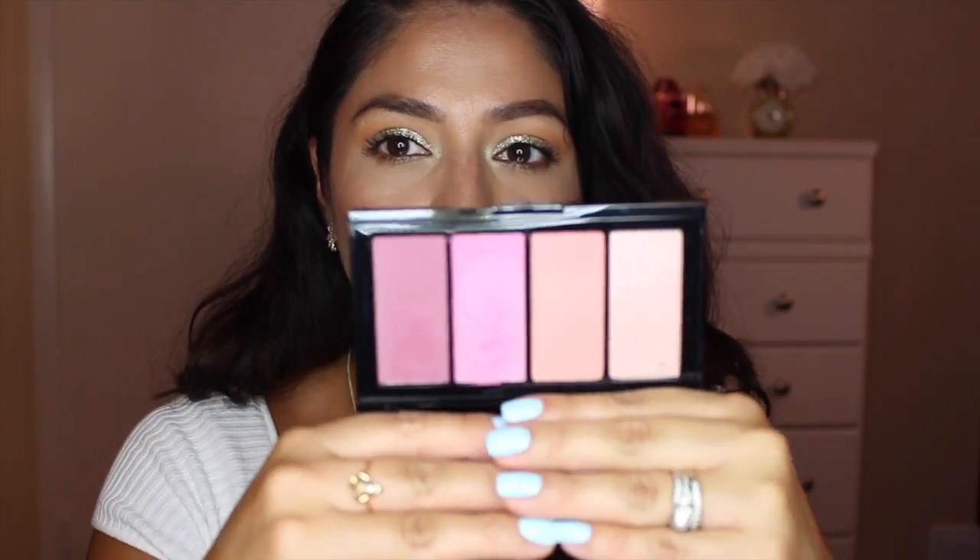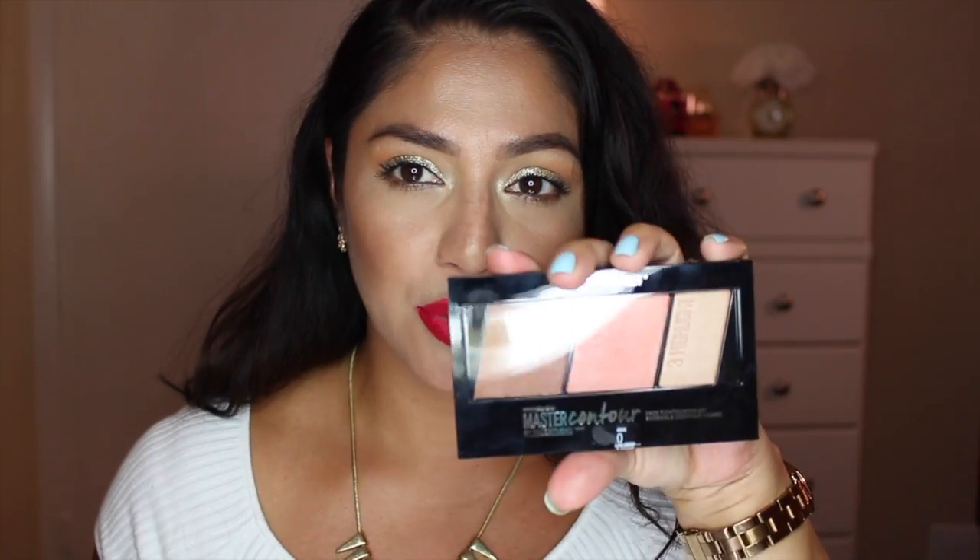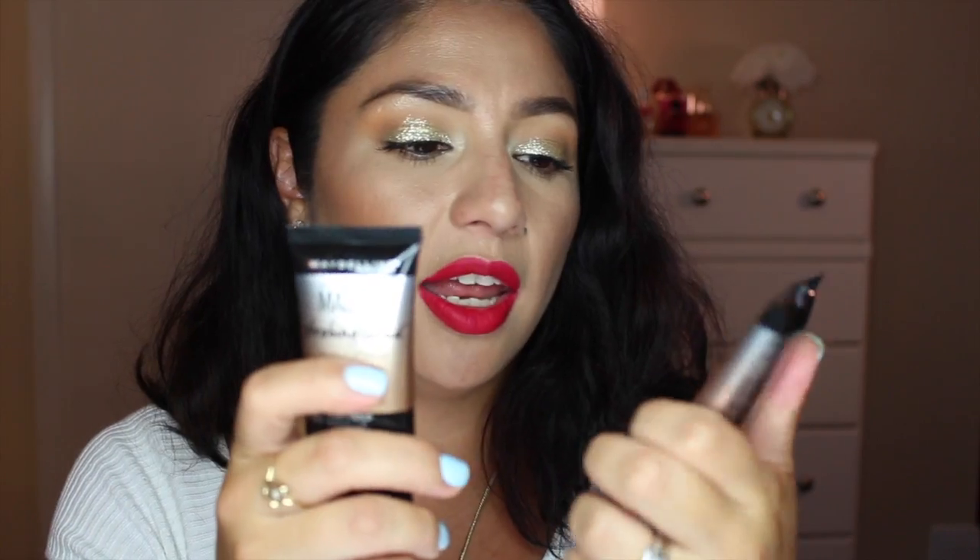The next products I got were from Maybelline at Walgreens. I got the Master Blush palette and the Master Contour palette — I'm really excited about these. I also got the Master Strobing Liquid in shades 300 and 200. The 200 is more peachy pink and the 300 is very golden.